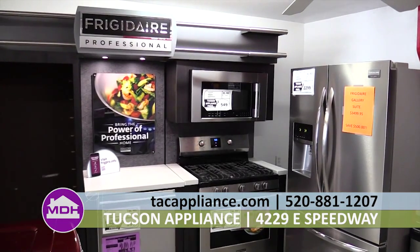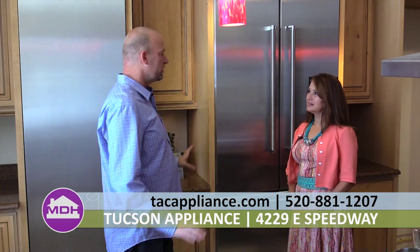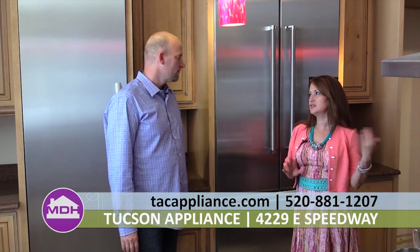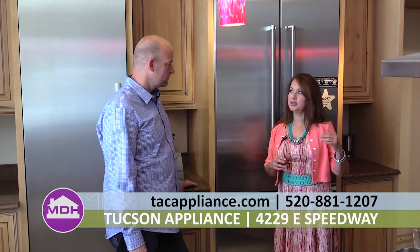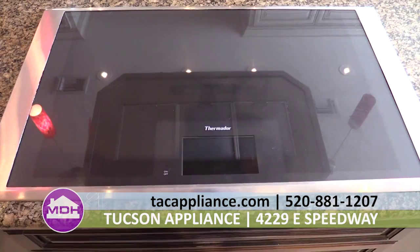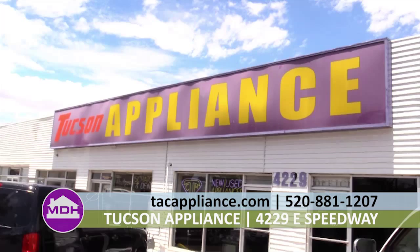You guys have a high-end part of your showroom as well — can you show that to me? Where we're standing now is our Thermador vignette. We have different brands in different places of the showroom. Currently we're in the process of updating our Thermador and Bosch appliances, so all of our display items — this built-in French door refrigerator, this column next to you — are on sale for very deep discounts, some up to 30 to 35% off. You can visit our website at tacappliance.com or come in at 4229 East Speedway Boulevard.